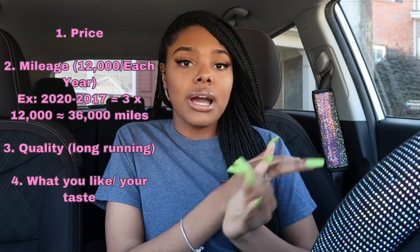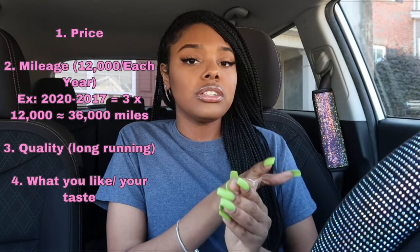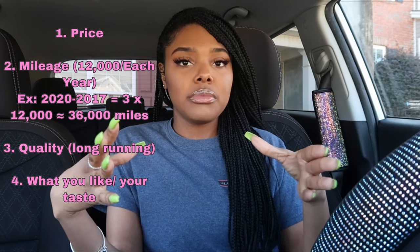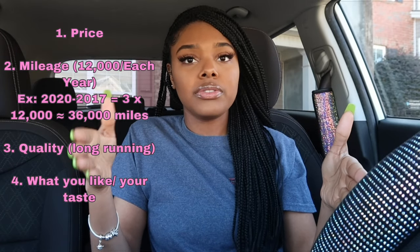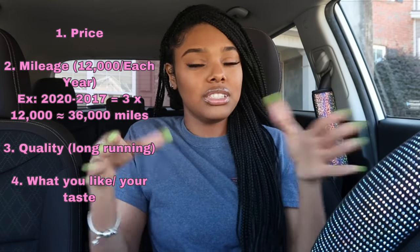The next thing I had to do was go find the car I wanted, and then the bank would give the car dealer the check. I was looking at a Toyota Corolla or Camry that was in my price range with good mileage. When you're looking for a car, the main things to look at are the price and the mileage. You want to make sure the mileage adds up to the year — for each year, count 12,000 miles. So for a 2017 car, it should be around 36,000 miles.